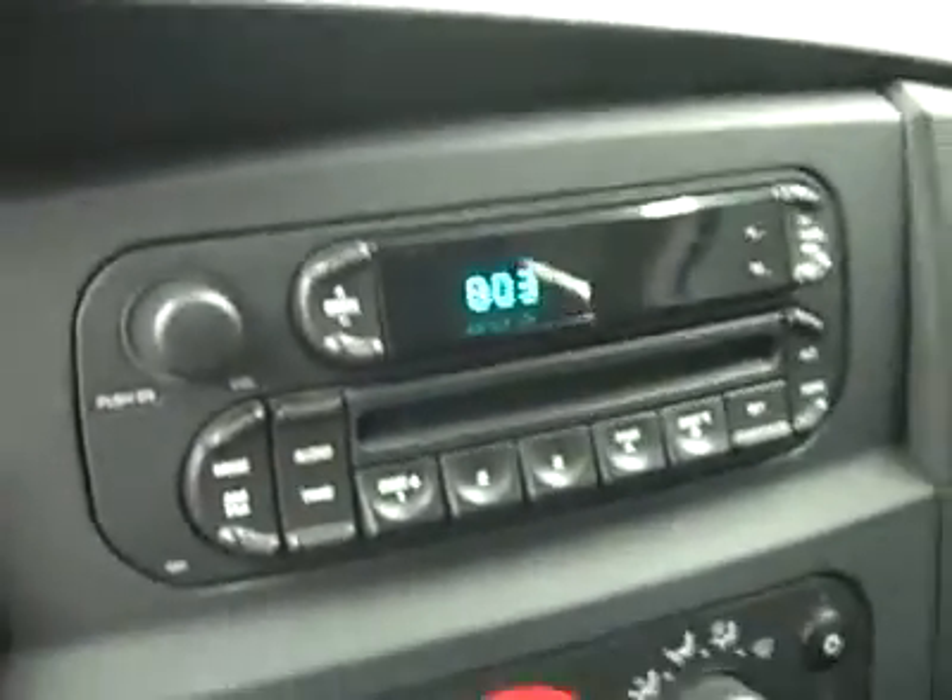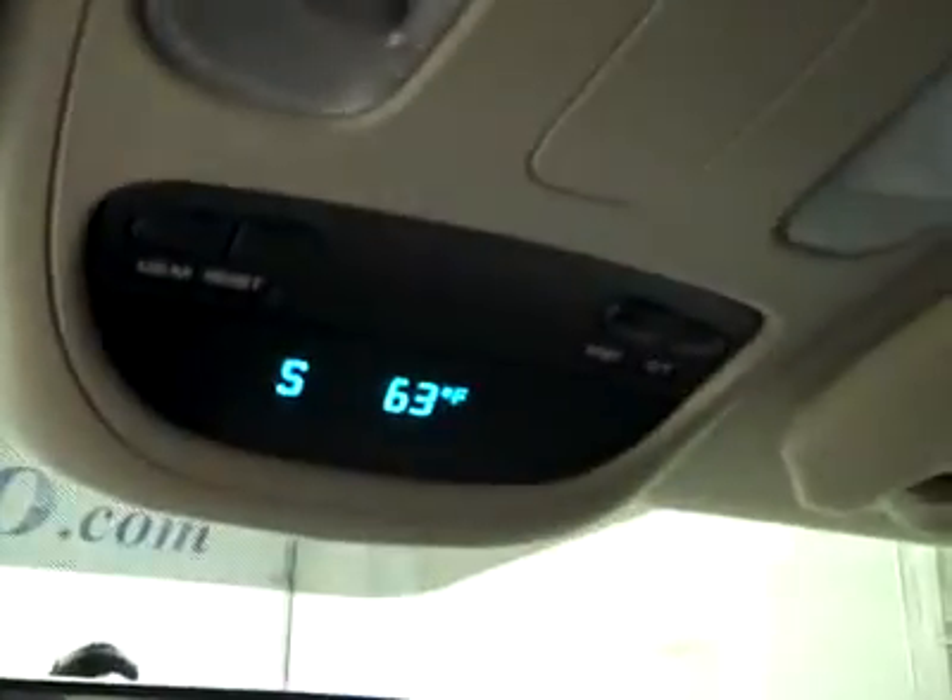Fires right up. Compass, temperature, mileage display up above. Headliner's in great shape all the way back, and the interior looks great.